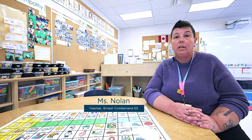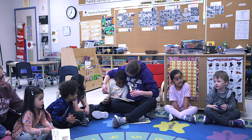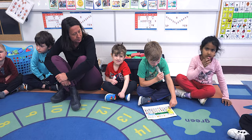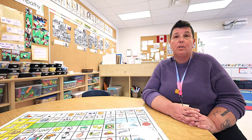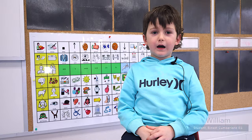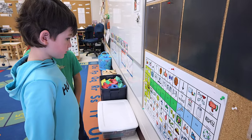The kindergartens are loving using the core board. We have some children in our classroom who are nonverbal, and so this was a way to give them a voice. Implementing it with all of the students has given them the opportunity to feel like equals. I like the core board because it's a fun way to talk with friends.